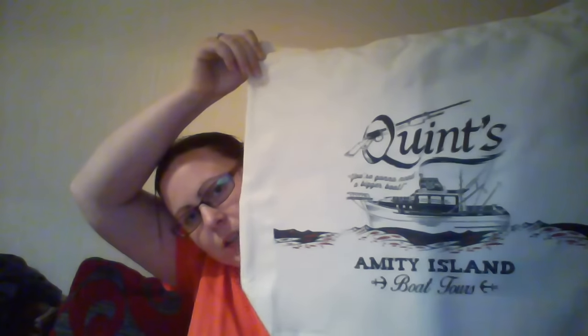We've got here a Jaws Amity Island tote bag. I couldn't think at the moment what that was a reference to, but it'll come to me. And we've got some sweets, obviously with it being Halloween for your trick or treat.